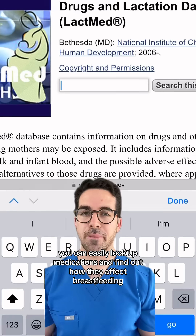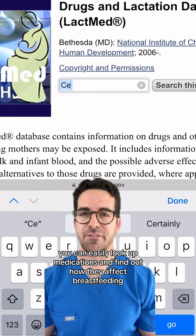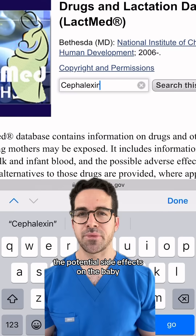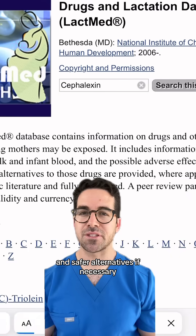You can easily look up medications and find out how they affect breastfeeding, the potential side effects on the baby, and safer alternatives if necessary.